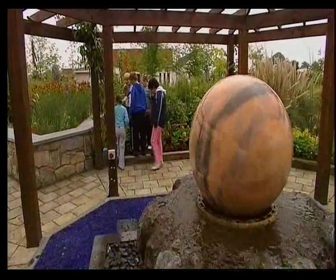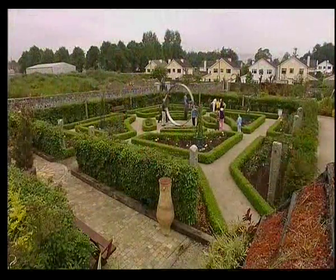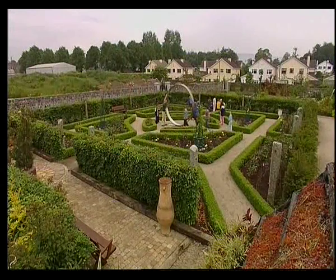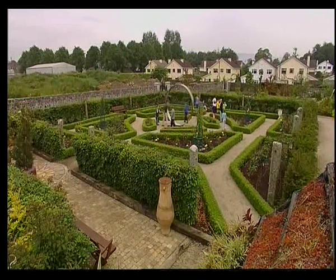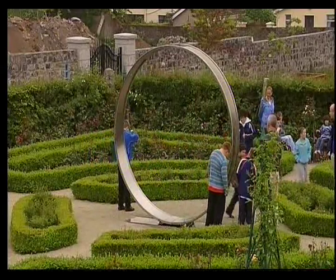The Delta Sensory Gardens are a series of interconnecting gardens of a multi-sensory nature covering two and a half acres. We have 15 different gardens, and they're all based around the five senses: seeing, hearing, smelling, tasting, and touching.